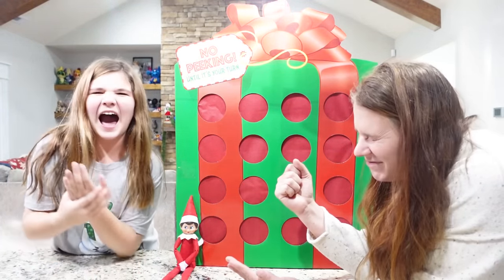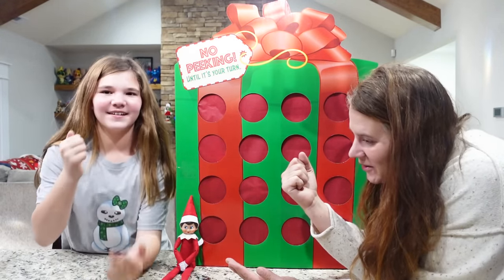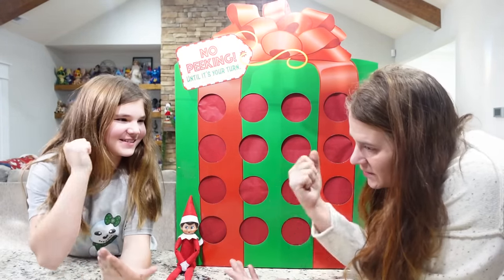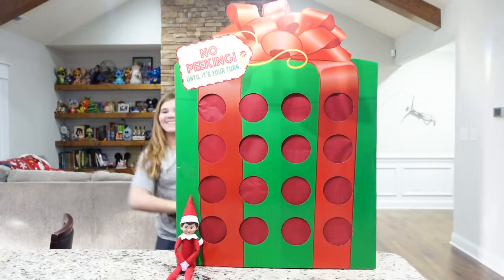Rock. Did you just punch your thumb? Yeah I did. Rock paper scissors shoot. Rock paper scissors shoot. Yay! Let's go first.